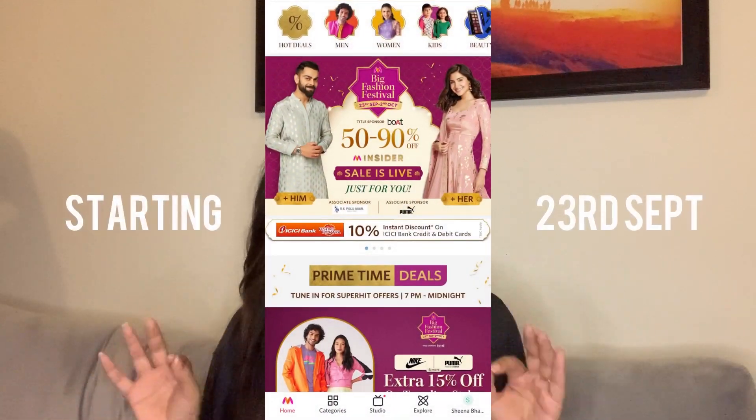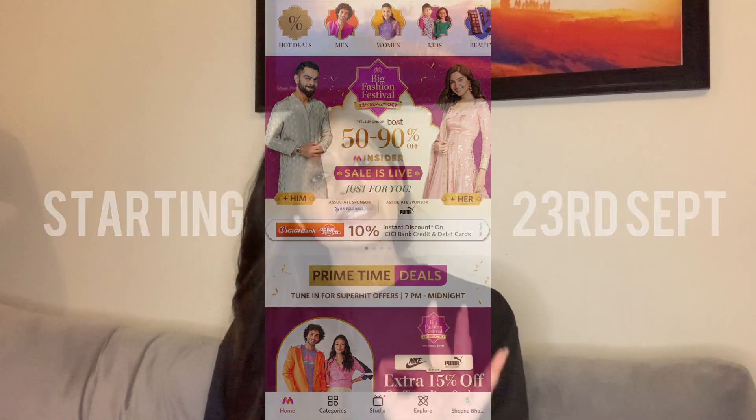Hi guys, welcome back to my channel, thank you for watching SP Presents. From the thumbnail you already know it's a Myntra shopping haul video. Let me give you a little more insight about what's happening on Myntra right now. Myntra's Big Fashion Festival Sale is starting 23rd September.